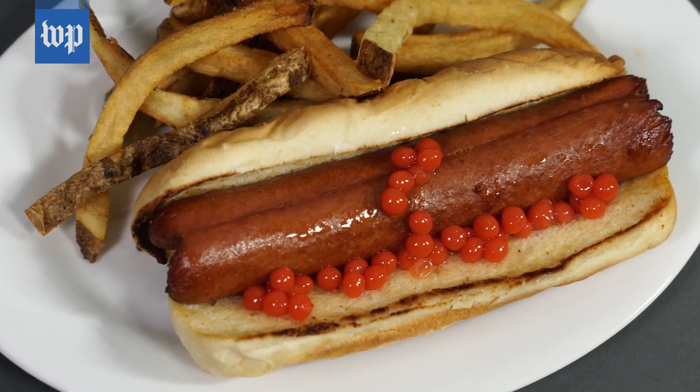It tastes just like ketchup, but it certainly feels classier than regular ketchup.